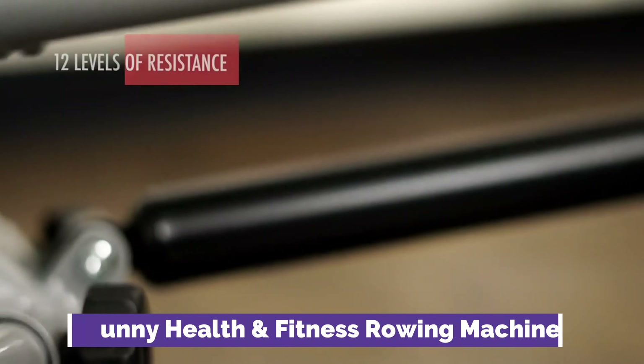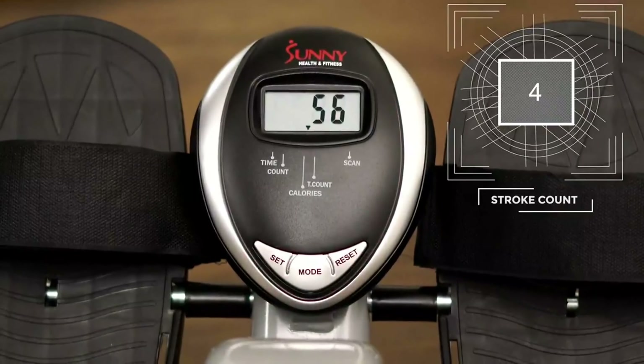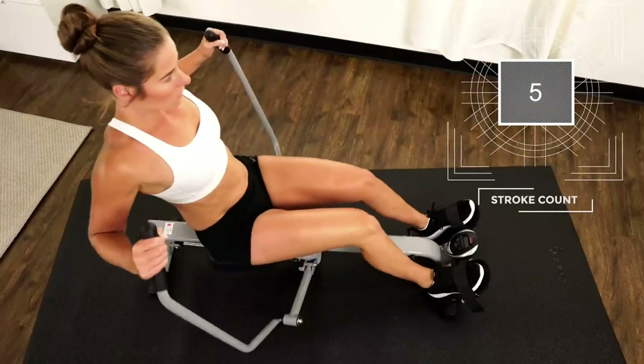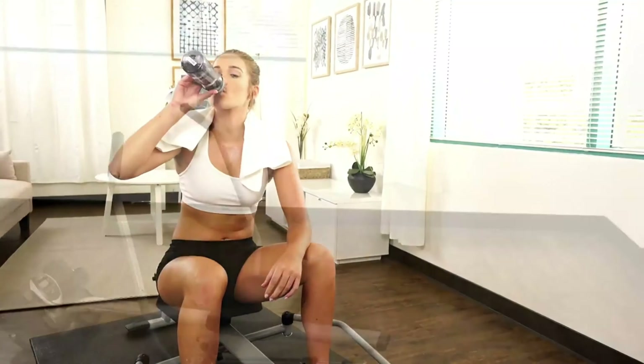The digital monitor is also equipped with a countdown feature for time, calories, and stroke — great for adding workout variations and increasing challenge. The machine is equipped with a large fully padded seat, non-slip handlebar grips, and large anti-slip foot pedals with adjustable straps.